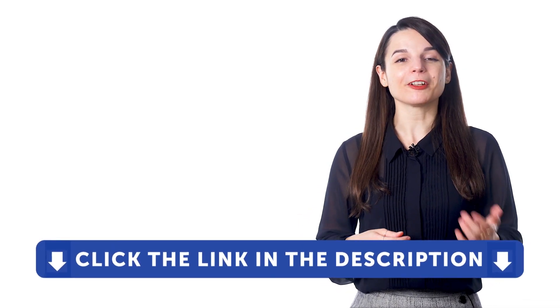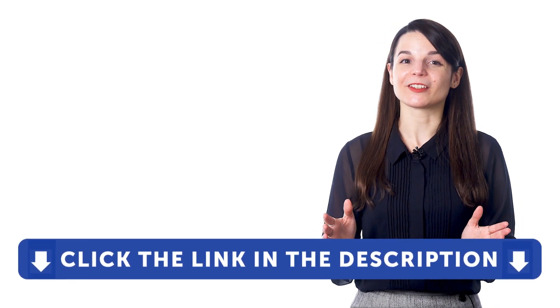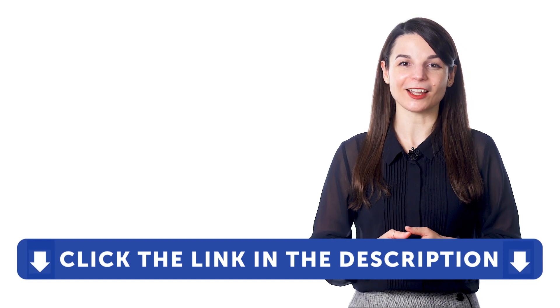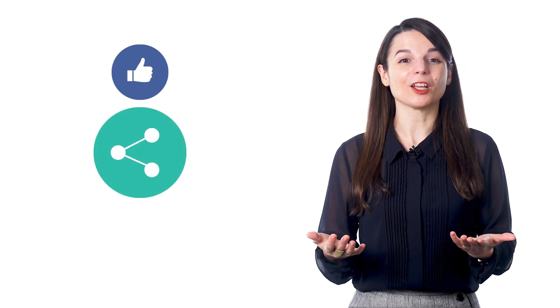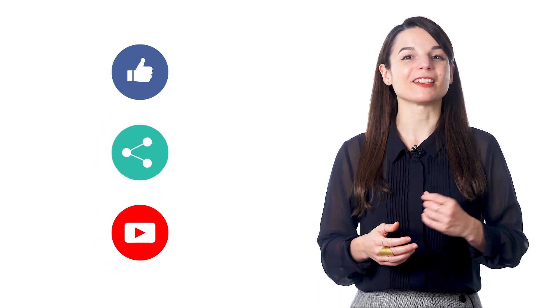There are so many ways to start learning for free. Check out our complete language learning program and sign up for your free lifetime account by clicking the link in the description. Get tons of resources to have you speaking in your target language. If you enjoyed these tips, hit the like button, share the video with anyone who's trying to learn a new language, and subscribe to our channel. We release new videos every week. See you next time, bye!